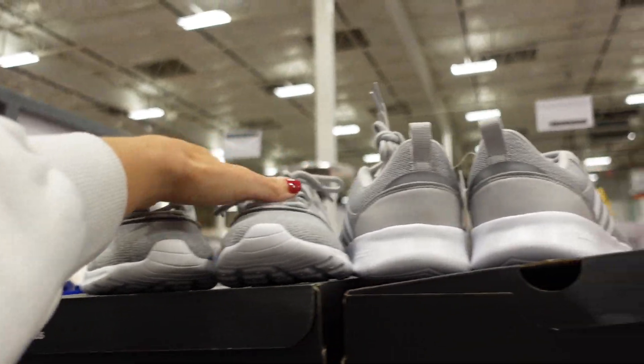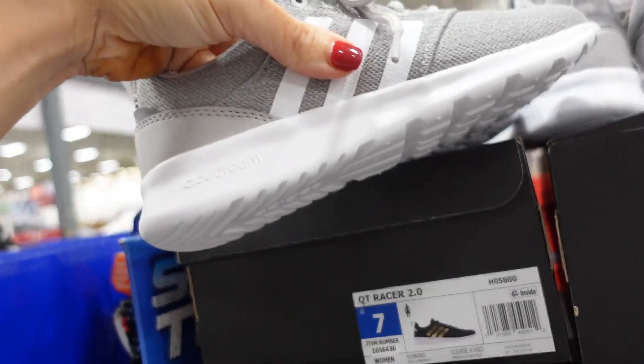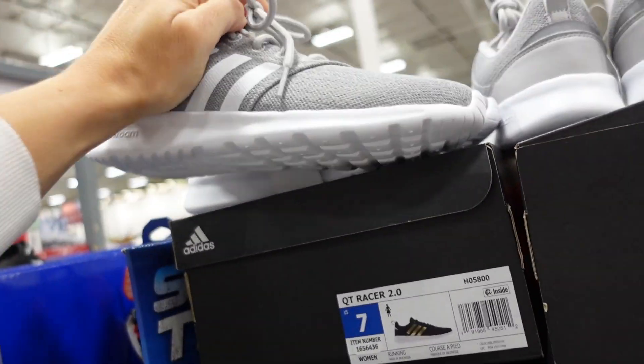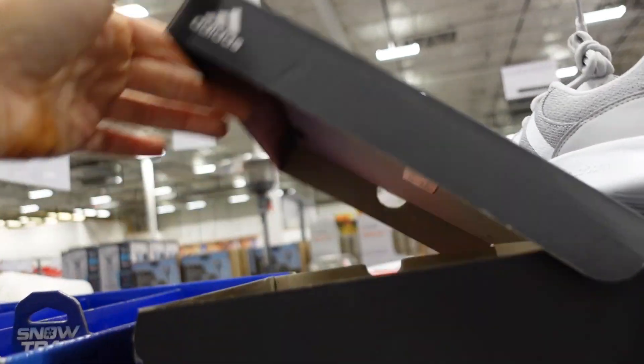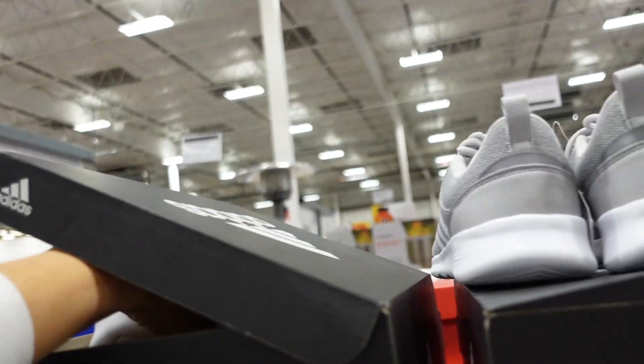The Adidas sneakers are on sale — very rare. They have a round toe and Cloudfoam bottom. Available in gray and white and black and gold. Down to $29.99, regularly $36.99.